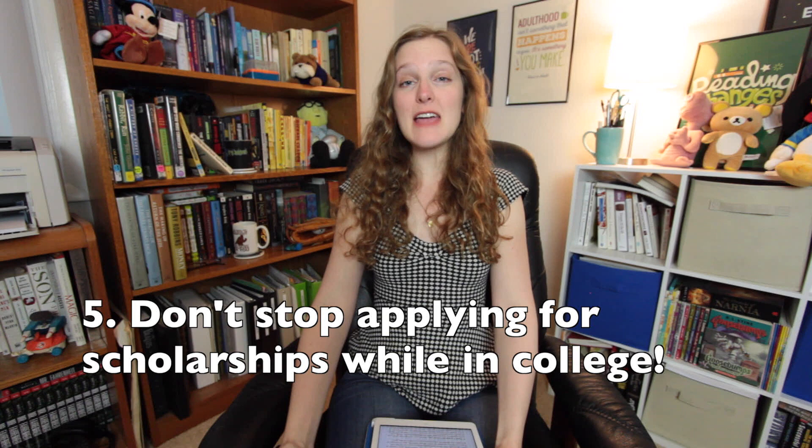Hacks five through seven: saving money. Number five — keep applying for scholarships all through college. Check out our video on getting educated on a budget for more information.